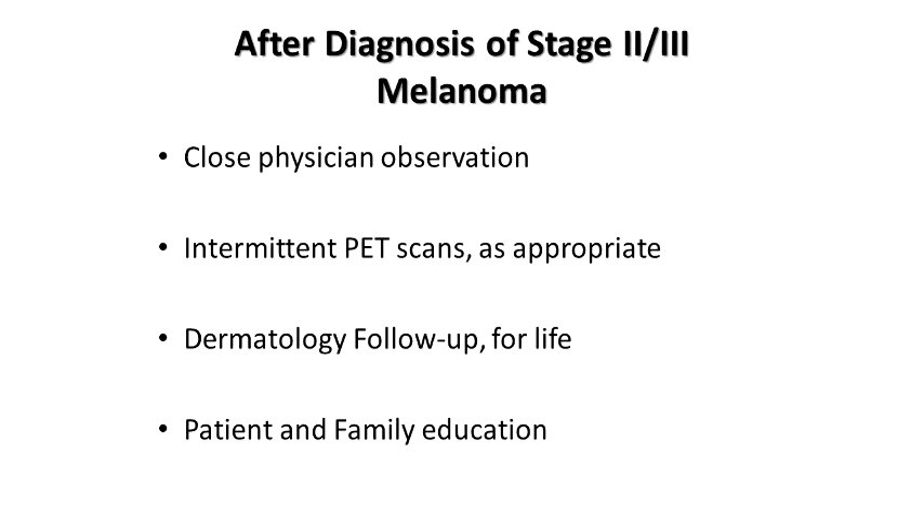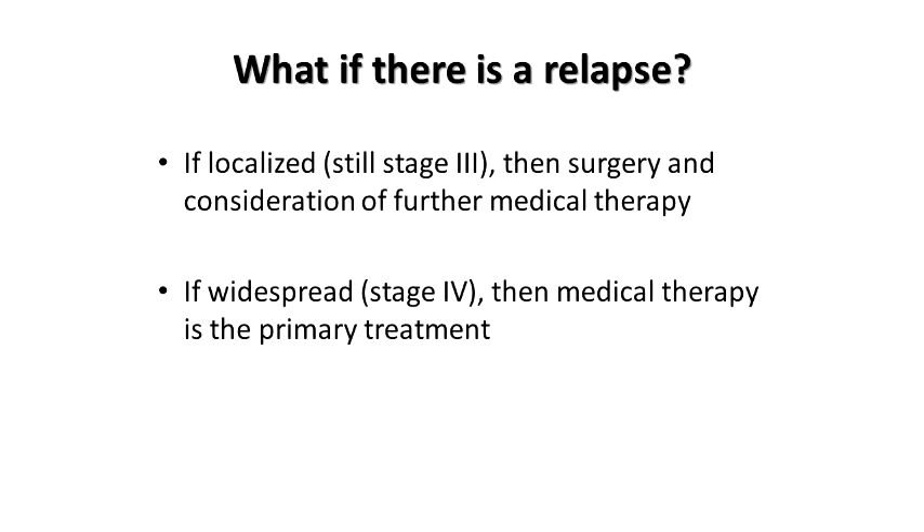After we diagnose stage 2 or 3 melanoma, it's really important that we have very close physician observation. We get intermittent PET scans or CT scans to follow the patient. We recommend dermatology follow-up for life, and this is the time to really talk about what we can do to prevent more skin cancers in this patient and also in the family. If there is a relapse in a localized area where the melanoma started, we'll often recommend surgery and perhaps consider adding one of these prevention medications. If it's spread internally, then surgery is not an option and we're looking at medications.